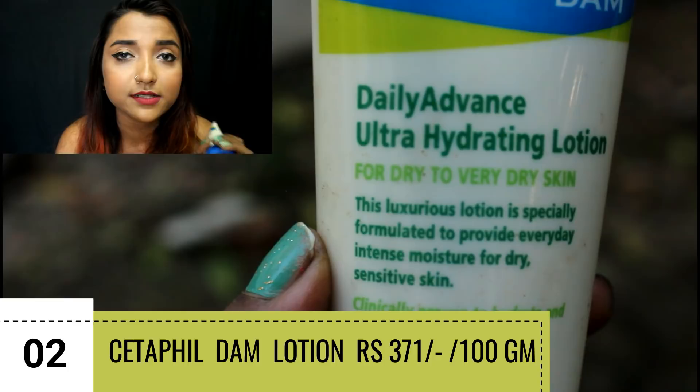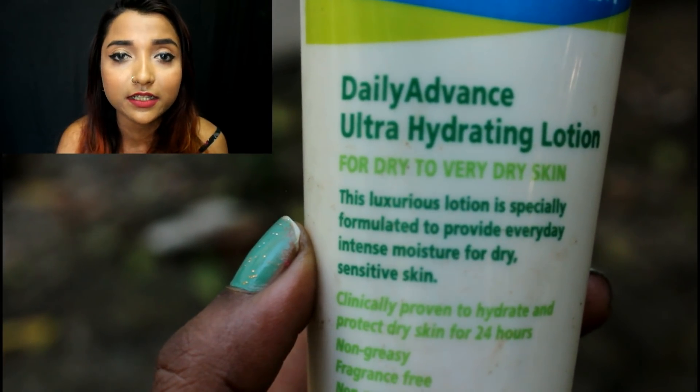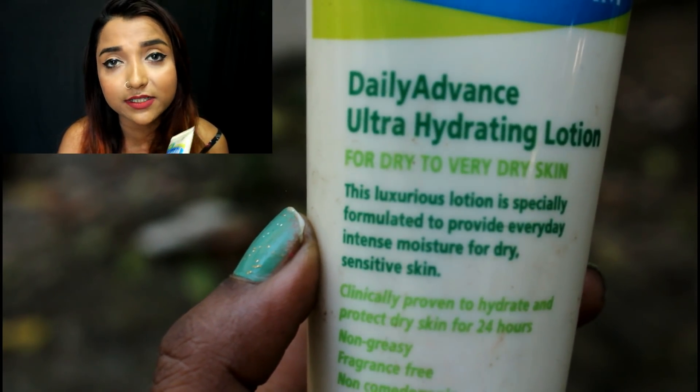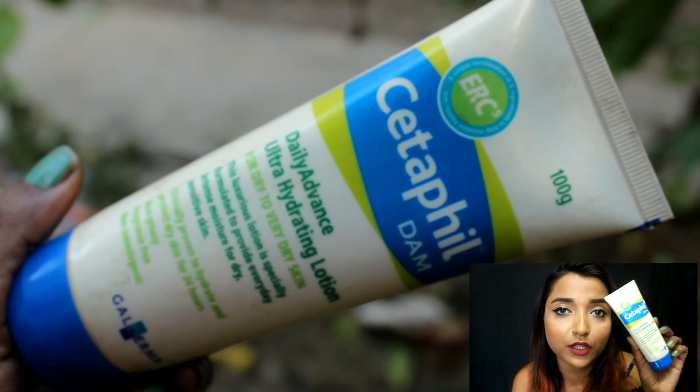The next moisturizer I wanted to talk about is something I have been using for a very long time, and that is the Cetaphil Daily Advanced Ultra Hydrating Lotion. This is one of the best moisturizing creams to start with if you have extremely sensitive skin, as Cetaphil creams are formulated specifically for sensitive skin. If you have extremely dull, dehydrated, or flaky skin, you can go for this one.